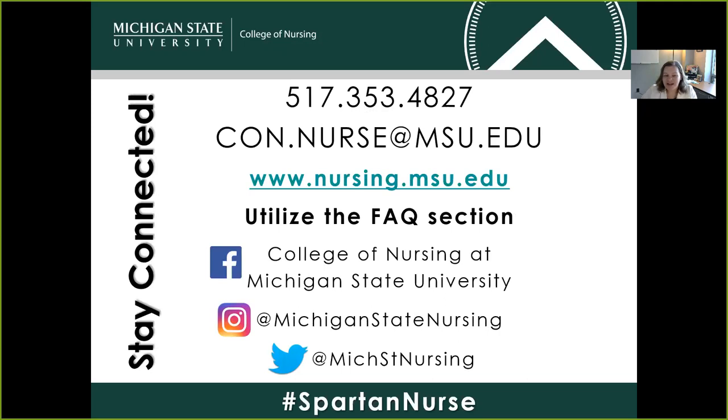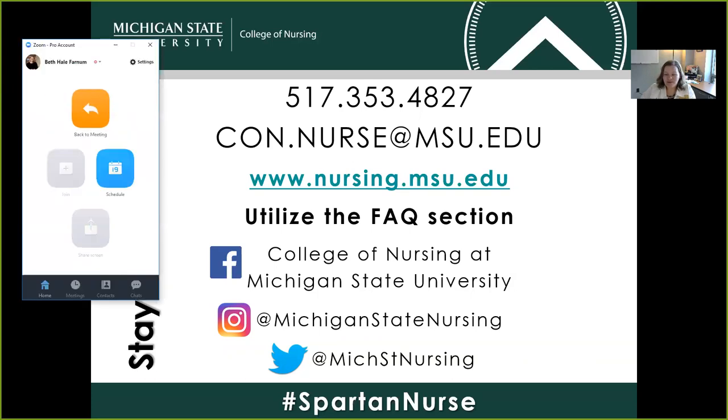Thanks so much for being with us. We encourage you to stay connected. If you have any questions as a result of this presentation, please don't hesitate to give us a call at the number listed, or send us a quick email to con.nurse at msu.edu. There's also a robust frequently asked questions section on our website, and we are present on social media as well. Again, thank you so much for joining us today — we really appreciate the time you've spent learning more about the program, and we look forward to seeing your application soon.